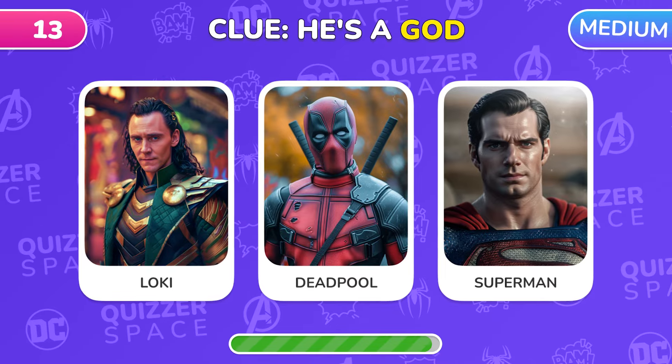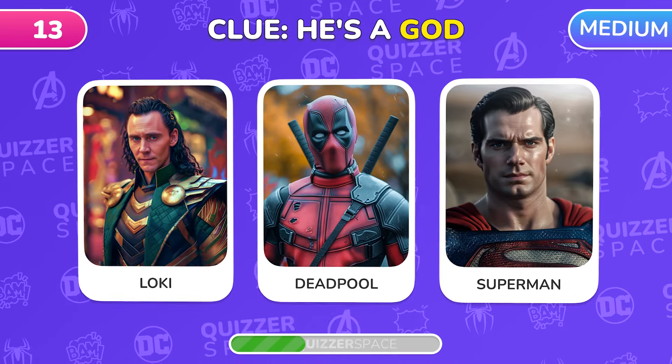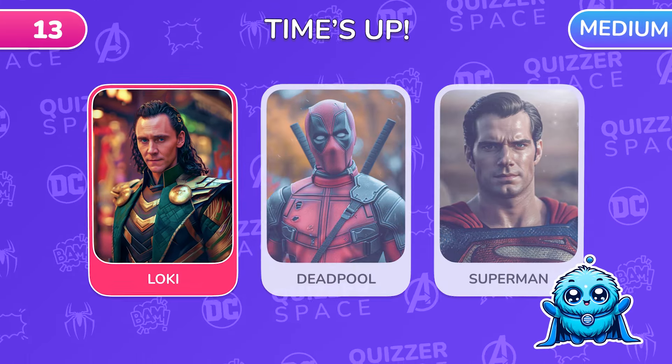Here's a hint! One of these three superheroes is a god! Who is it? Of course, it's Loki! The god of mischief!